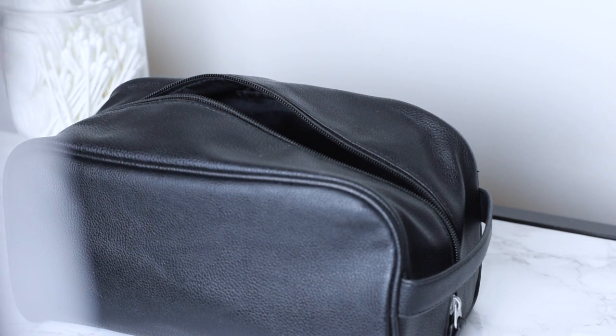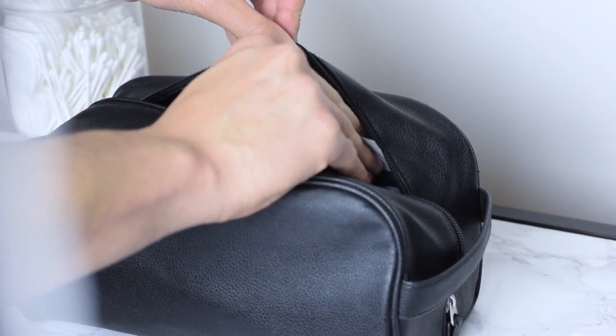Hey everyone, welcome back to my channel. Today I'm going to show you what I put in my toiletry bag when I'm traveling or going away for the weekend — these are things that I think are best to have on hand when you're away. So let's get this started.